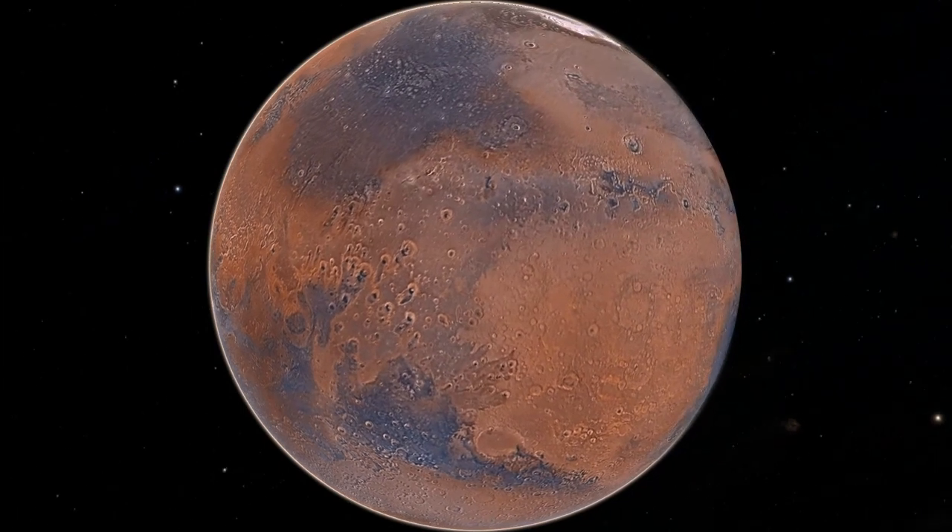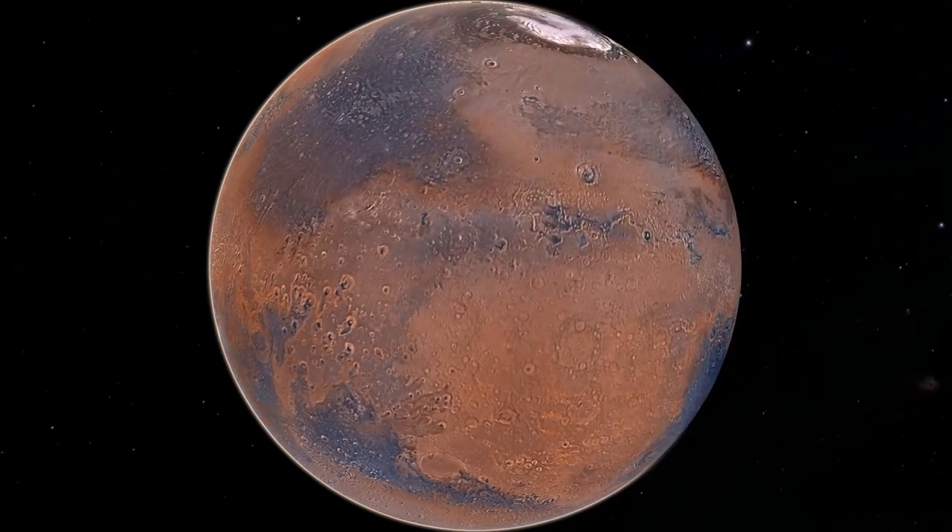That concludes our flying tour of Mars. Good luck, scientists — enjoy your work on Mars!